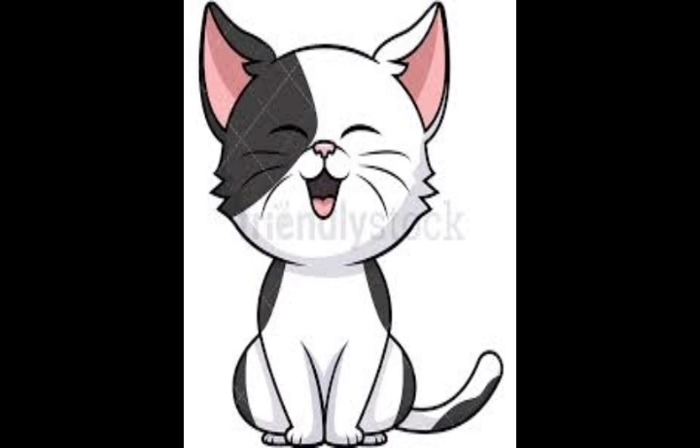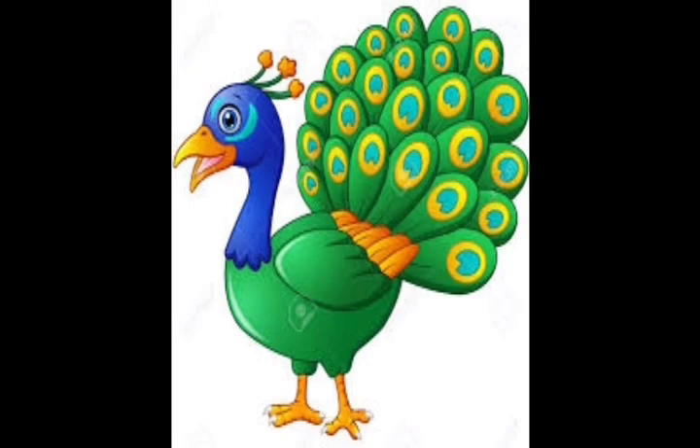It is an animal we can see in every place. It is also kept as a pet. What is it? It is a cat. Do you all know which is a national bird? Yes, it is a peacock.